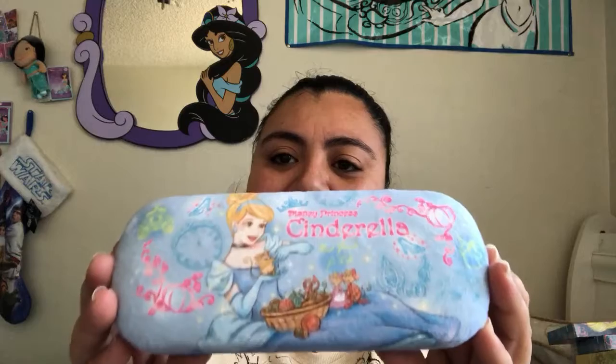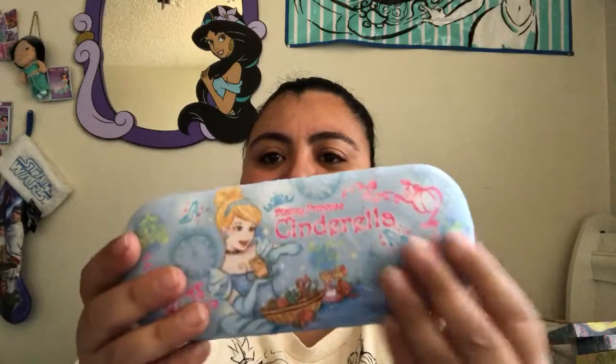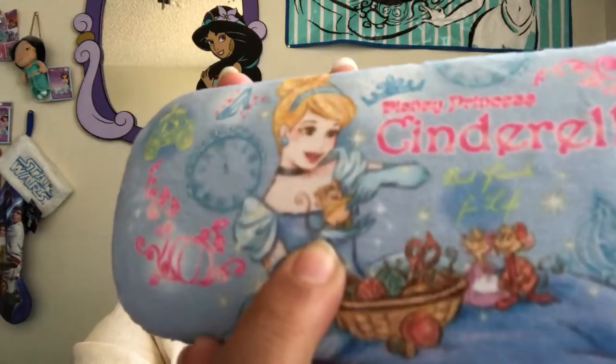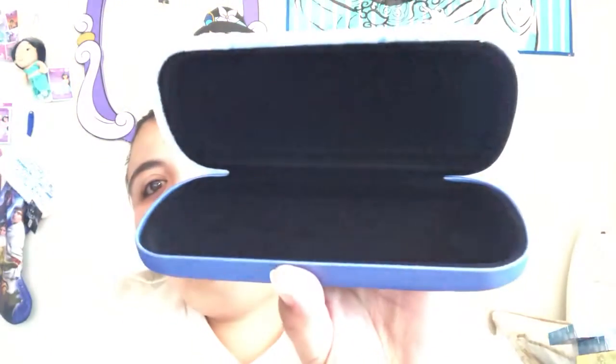This next item is actually really, really pretty — another material item that is actually nice and soft. This is a Cinderella case. It has Cinderella in the front with the mice at the bottom; it's so cute. She's holding Gus Gus — oh my God, that's super cute. The back says Cinderella, and this is what the inside looks like. It would be perfect for gifting a bracelet, necklace, or even a ring — maybe a glasses case. It's really pretty.